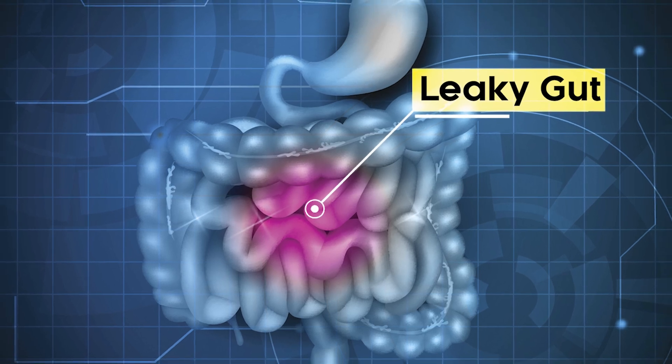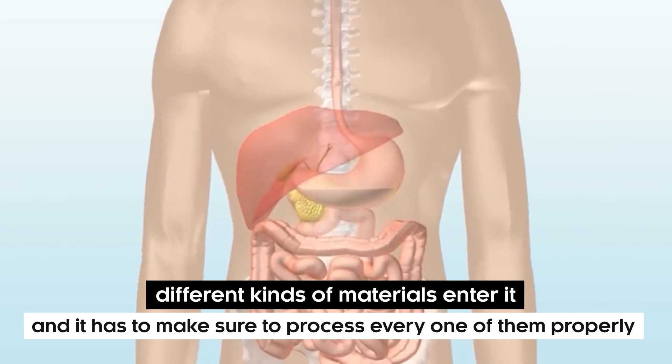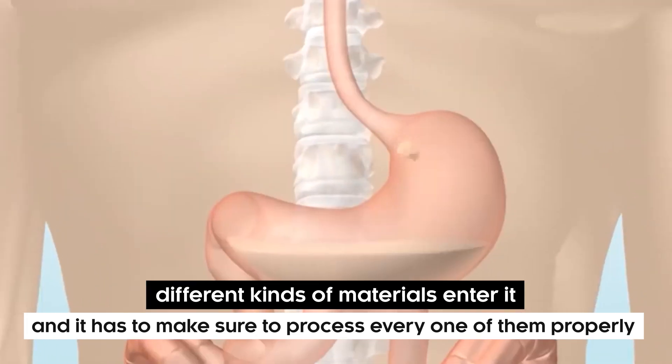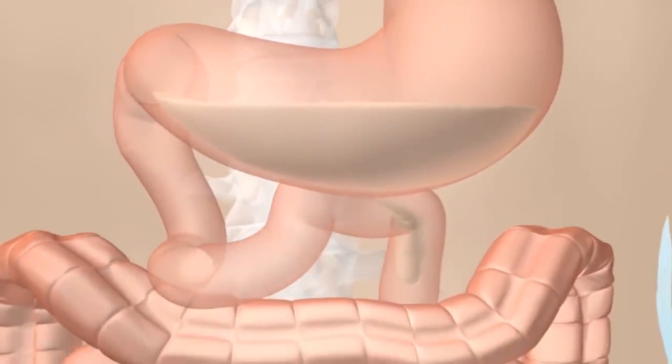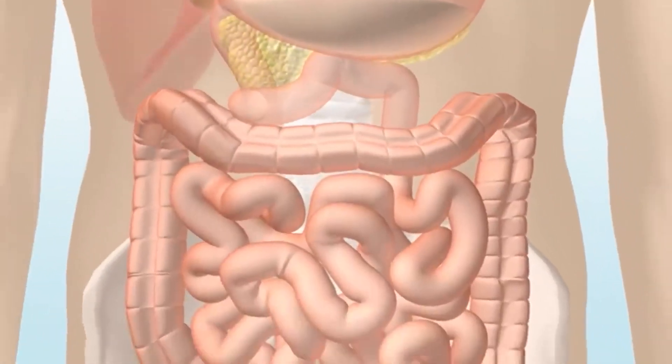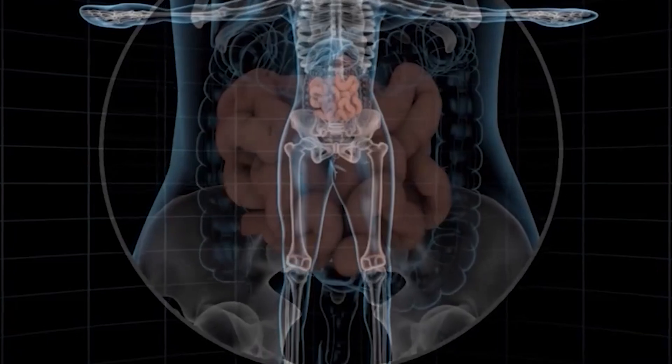Your gut is one of the most resilient parts of your body, in the sense that every day different kinds of materials enter it, and it has to make sure to process every one of them properly. However, a situation that only suits a few individuals is known as a leaky gut. Today's video is going to focus on exactly that.